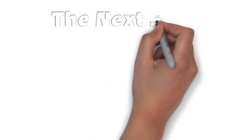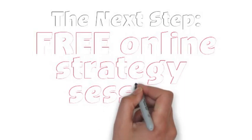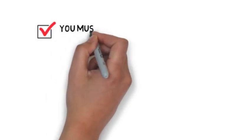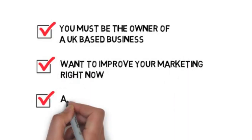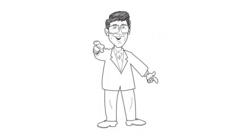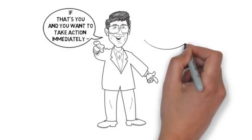The next step is a free online strategy session where we review your website and online marketing and show you how our 10-step complete marketing system process for getting more customers and increasing your profits over the next 12 months will work for you. The value of the strategy session is £495, but it's free if you qualify. You must be the owner of a UK-based business, want to improve your marketing right now, and you must want more customers in 2014. If that's you and you want to take action immediately, complete the form below and we'll call you.